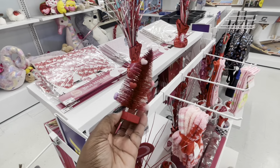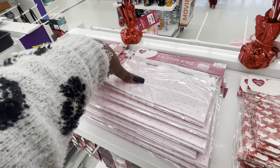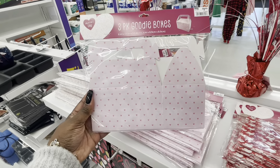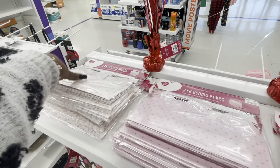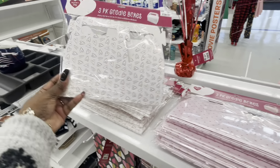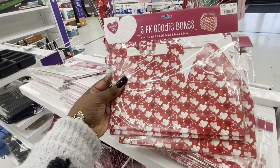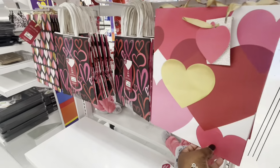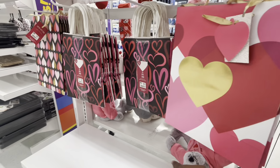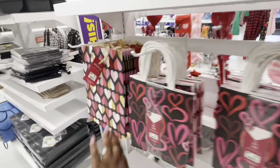Oh, look at this cute little tree — this is too cute for $2. This is cute, along with some of the little treat boxes. These are $2 — three-pack goodie boxes. And then cute little treat bags — $3. And then the big bag is $2.